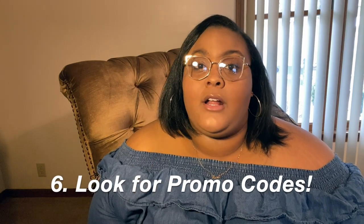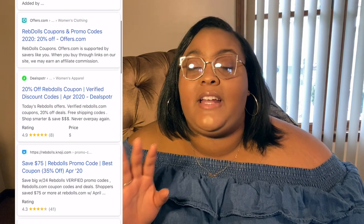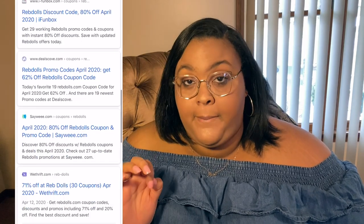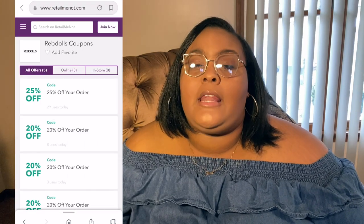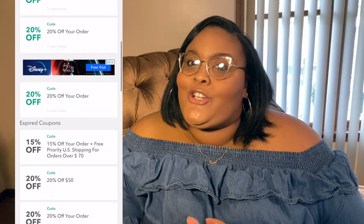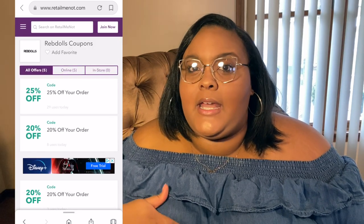We are balling on a budget, so tip number six is to look for a promo code. Honey — this is not sponsored — is great for finding all the promo codes you need without having to research yourself. You just click the button and it finds you different promo codes regardless of the shop. Rakuten and RetailMeNot are also great options. These sites let you make your purchases at a cheaper cost, so maybe you can add back that shirt you had to put aside. Saving coins while popping tags!